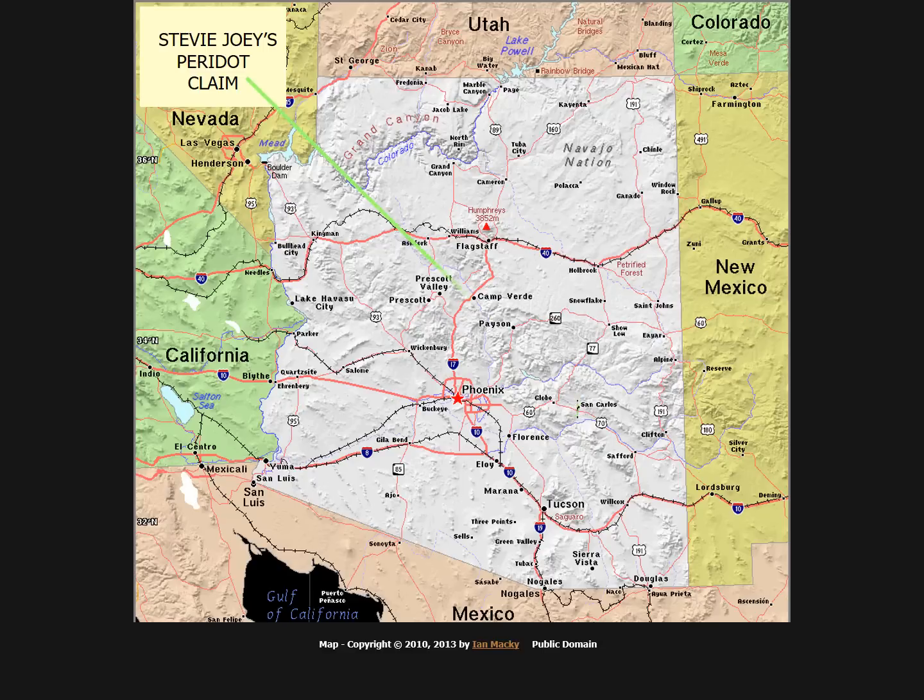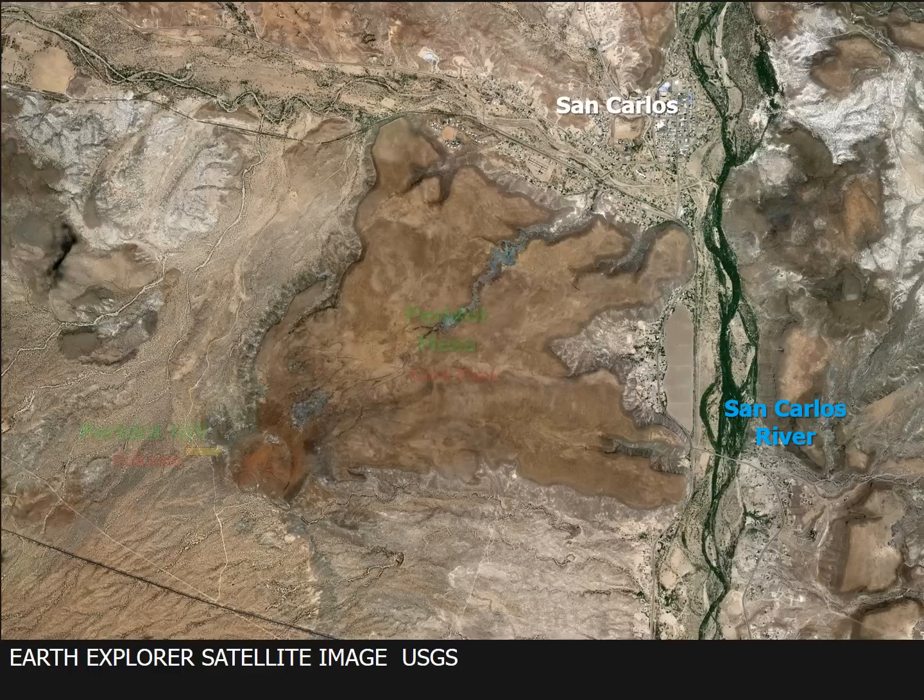Peridot Mesa is located about 100 miles east of Phoenix and lies entirely on the San Carlos Indian Reservation. Peridot Mesa is the result of a volcanic eruption that took place between 2.5 and 5 million years ago. This Earth Explorer satellite view shows the position of the volcanic vent at Peridot Hill and the lava flow that extended north and east from the vent. Stevie Joey's claim position is also shown on the Mesa.